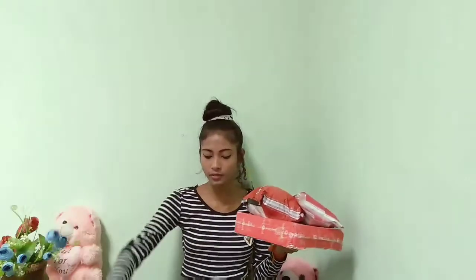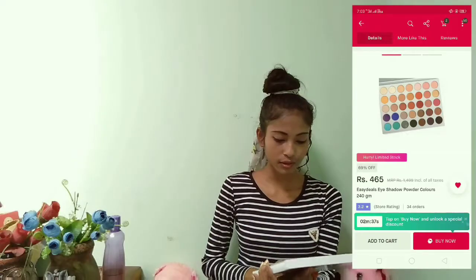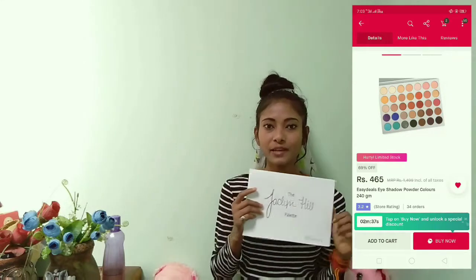Hey guys, welcome or welcome back to my channel! This is Kashmiri and today I'm doing my first haul video of makeup products which I have recently purchased from Snapple online store. I hope this video might be helpful for many of you guys, so without sparing time, let's start the video.